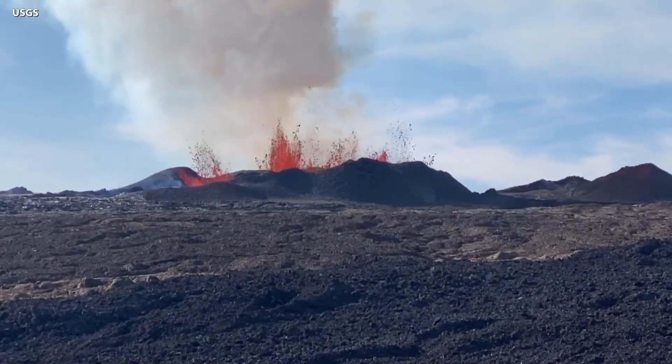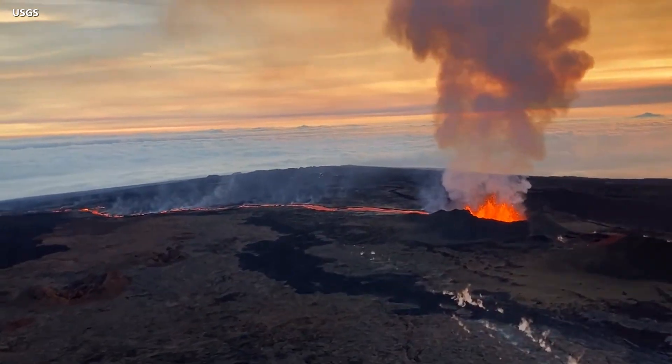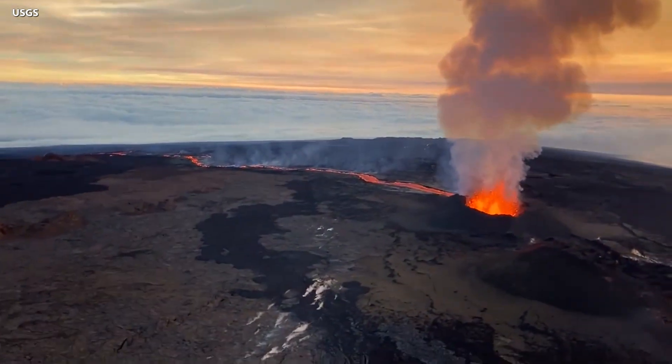Today marks day 10 in the ongoing eruption of Mauna Loa on Hawaii Island. Fissure 3 remains active on the northeast rift zone, sending a channel of lava northward down the mountain towards the saddle area.